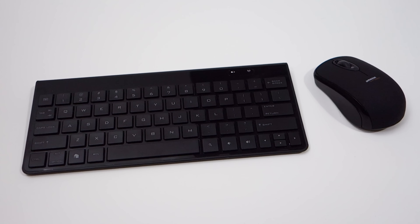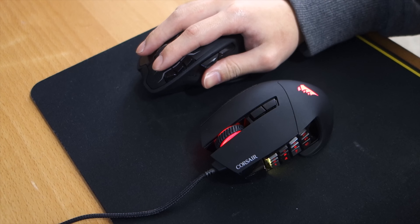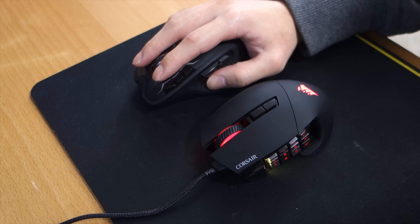People tend to use the free keyboard and mouse that their computer came with, but those are usually not the best. For software like Photoshop where you need precise mouse movement, a high-quality mouse is a must-have, especially if you're working on a high-res display.